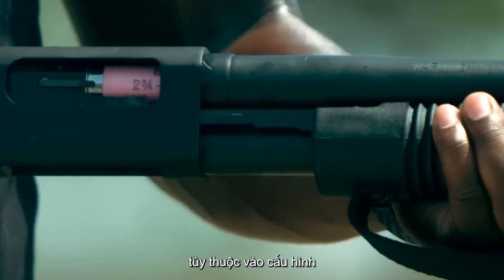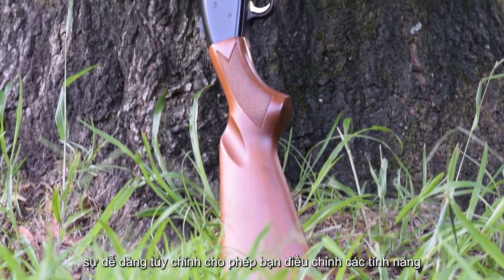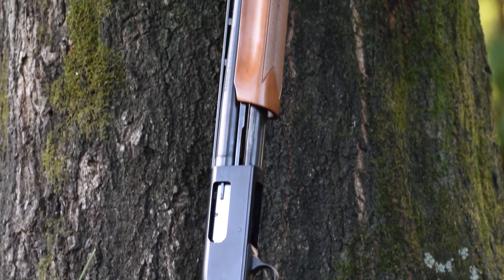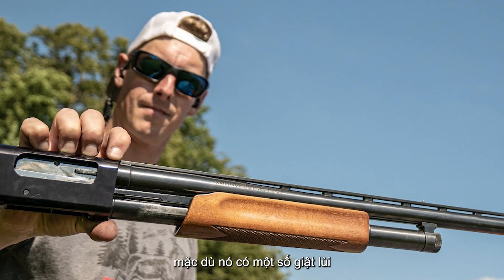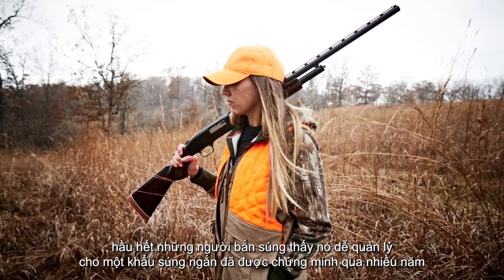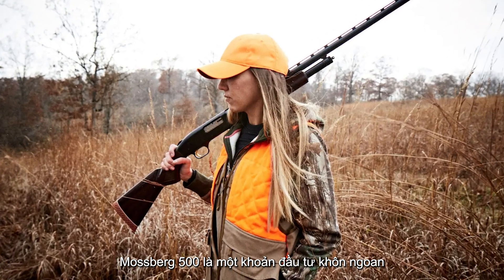Depending on the configuration, the 500 can hold up to six rounds. The ease of customization allows you to adjust features like barrel length and stock type, making it a personalized tool for home defense. Though it has some recoil, most shooters find it manageable. For a shotgun that's proven itself over the years, the Mossberg 500 is a wise investment.